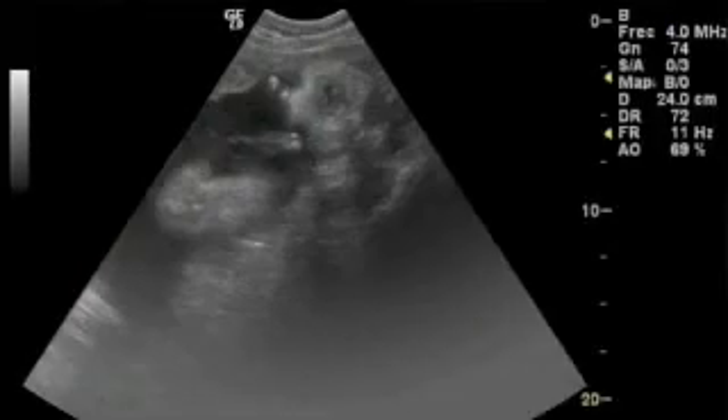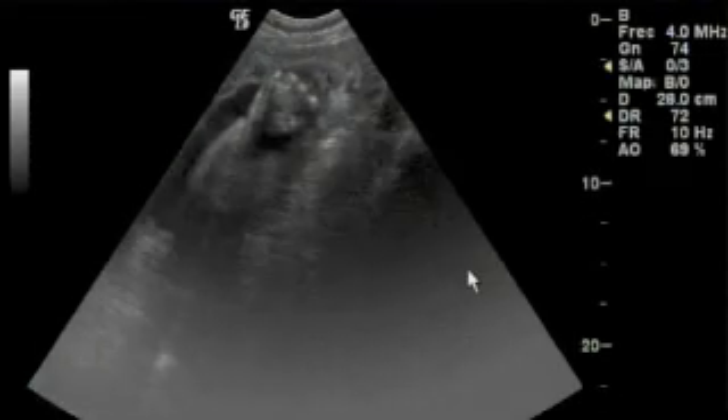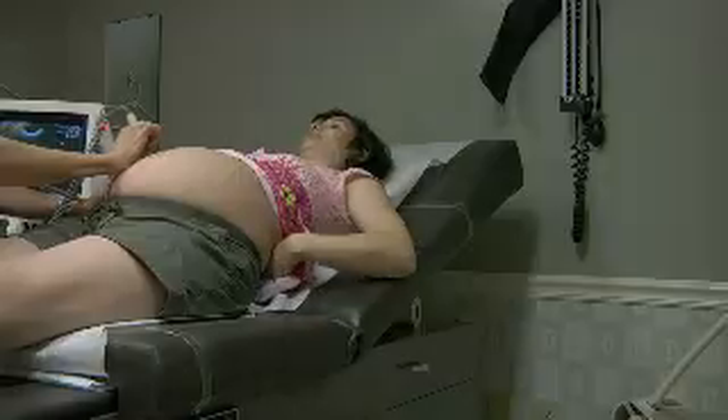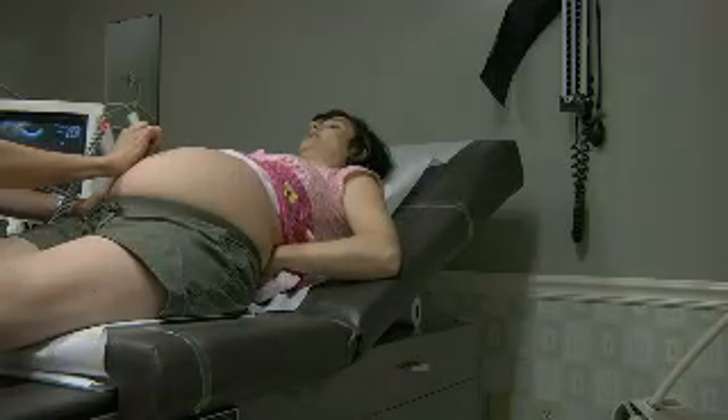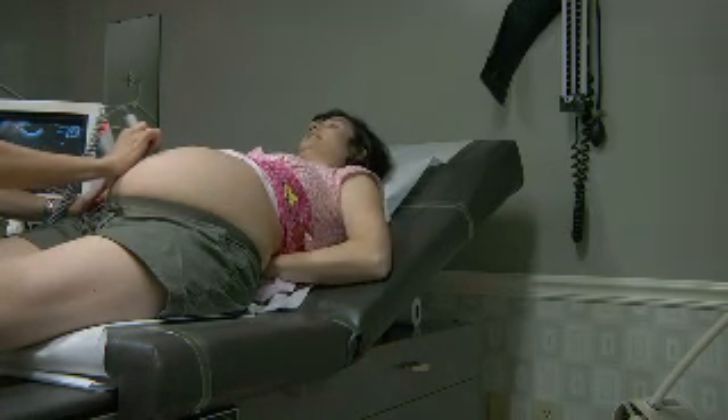Some babies are actually born with long nails and need an immediate trim because they're rather sharp. Your baby continues to lay down fat over their whole body, and this is to help them stay warm once they're born. This fat plumps up their skin and removes the skin wrinkles they've had up to this point.